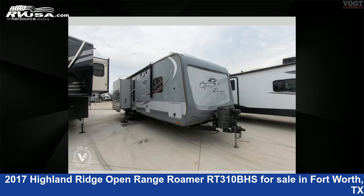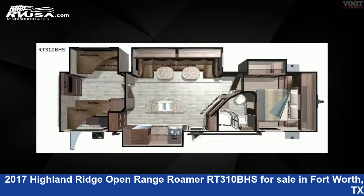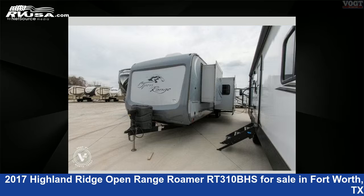This 2017 Highland Ridge Open Range Roamer RT310BHS is a travel trailer RV. It is located in Fort Worth, Texas, 76117, and is offered for sale by Vote Family Fun Center.